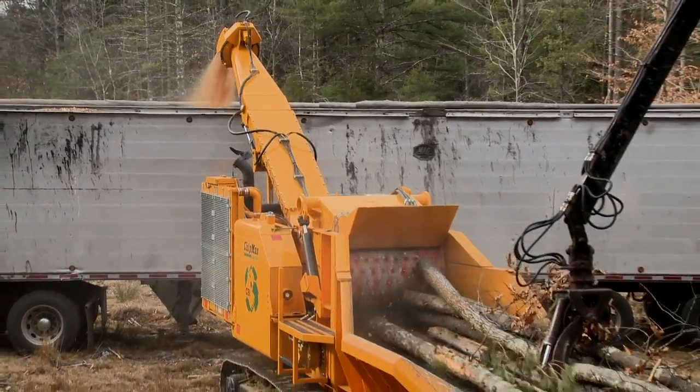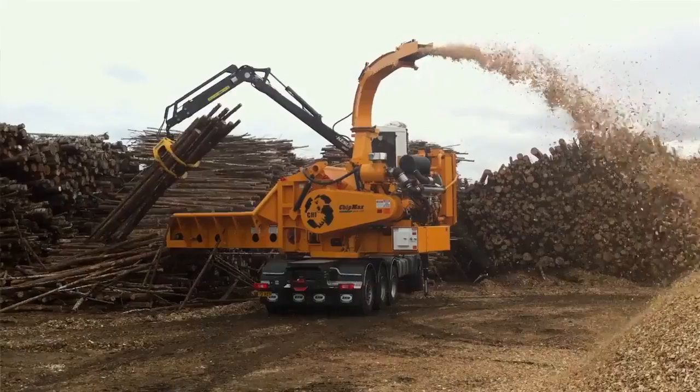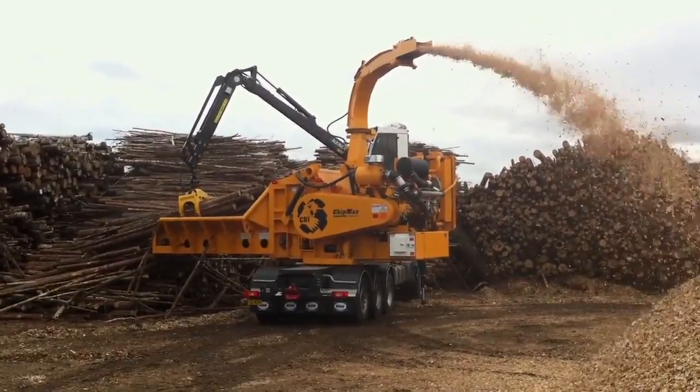Adding to its versatility, the ChipMax is available trailer-mounted, track-driven, or truck-mounted with a hydraulically-operated 360-degree swing bearing, and is road-legal in both width and weight.